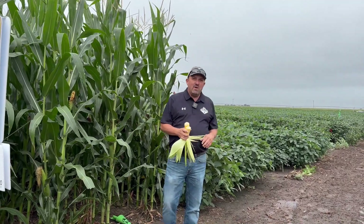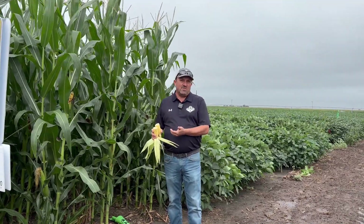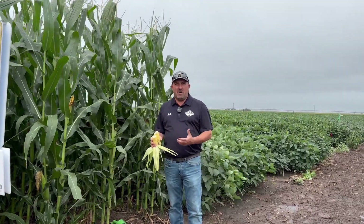Moving to soybeans — we're at end R3, still seeing some blooms and flowers out there, but pretty much finishing up that vegetative growth stage and reproduction. Now we focus on filling those pods.